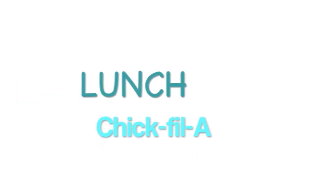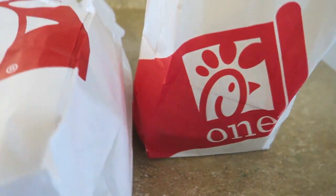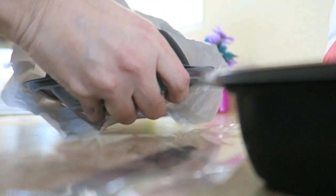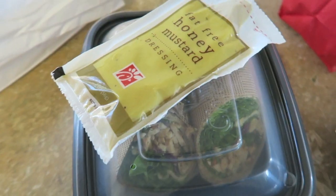Moving on to lunch, I went to Chick-fil-A, which is another thing I usually do. I usually start off by getting their fruit cup — or fruit bowl, I can't remember what it's called — but it's fruit.